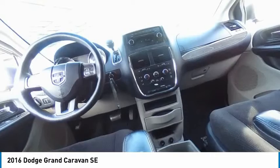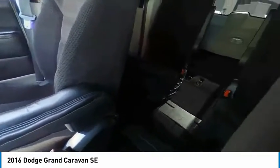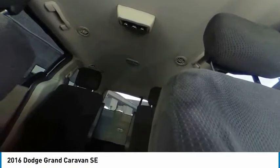Here are some of this vehicle's great options: tire pressure monitor, heated mirrors, rear spoiler, brake assist, traction control, stability control, daytime running lights, engine immobilizer, wheel covers, and a fourth passenger door.